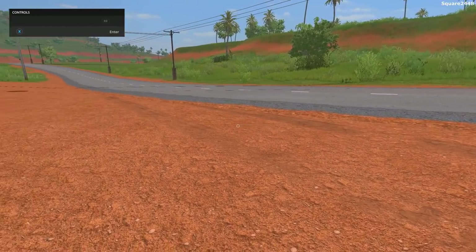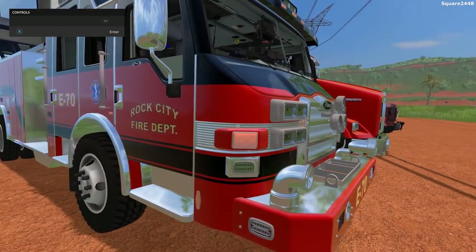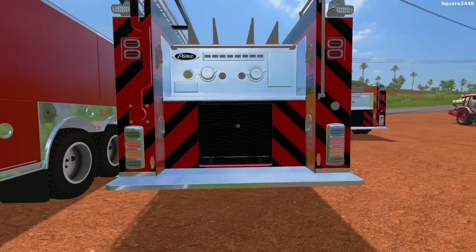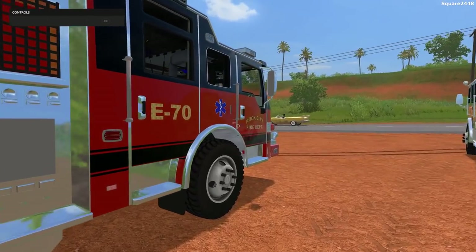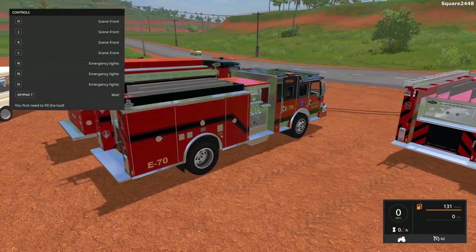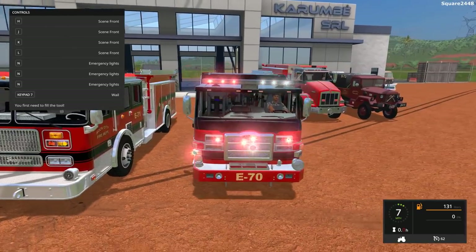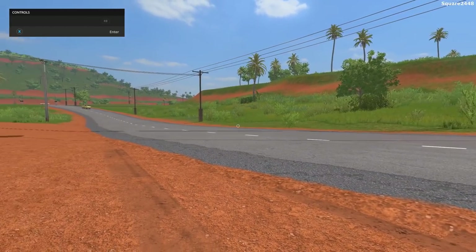Up next is a Pierce Velocity engine — Engine 70. This thing looks epic. It appears to have the same back body as the Sea Grave, just a different cab. Same sirens and everything, but this one does have fully functioning lights all at once. You press N for the lights. These fire engine lights are some pretty epic lights. Same sirens as the other one, and a top speed of 62 miles per hour.